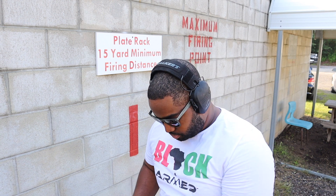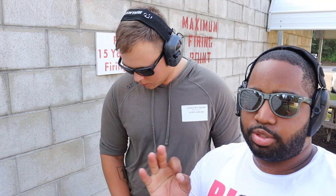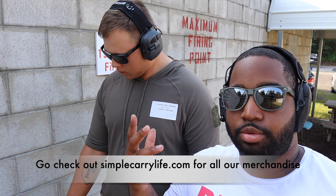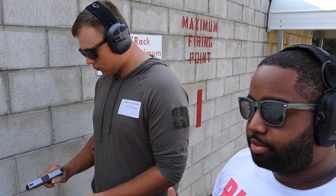Bilski, get on in here. Alright, so Bilski is about to knock him down real quick. Three shots. Hopefully y'all can hear me over all this shooting. Ammo prices have gone down, so everybody wants to shoot. Alright, Bilski, three shots.